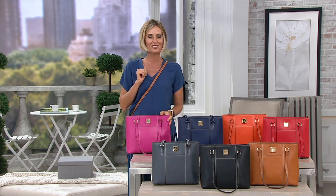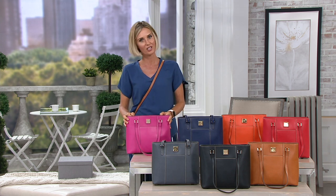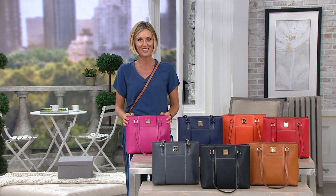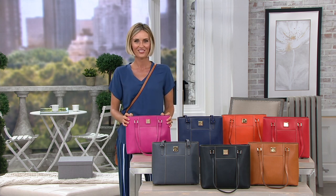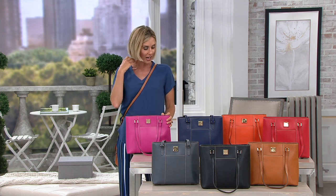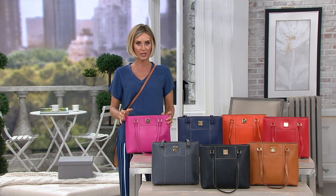I'd love to welcome in Ashley Bellman. She brings us this prestige line of handbags called Dooney and Burke, and she's live on the phone with us. As we go through these next two hours, we'll absolutely talk more about the Dooney and Burke brand. But first, I'd love for you to give me a little tour of this one — the small Lexington Shopper.